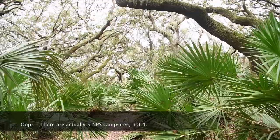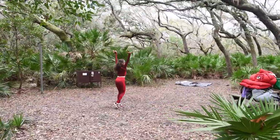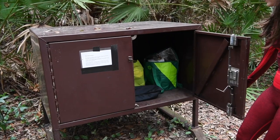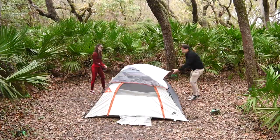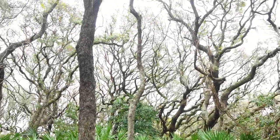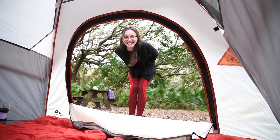We stayed at Sea Camp, which is one of four campsites run by the National Park Service on the island. The site itself had everything you'd expect: a fire ring, a picnic table, a bear box to keep your food away from raccoons. But honestly the coolest part of all was our roof — not the roof of our tent. This super unique tree canopy constantly danced in the breeze, which ended up sounding sort of like the ocean as we slept. It was a really unique experience.